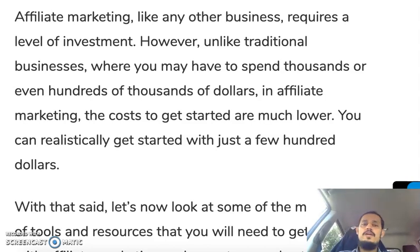Hey, how you doing? This is Syed from affiliateship.com and I'm back with another video. In this video we are going to talk about the cost of running an affiliate marketing business. It's a very important topic.